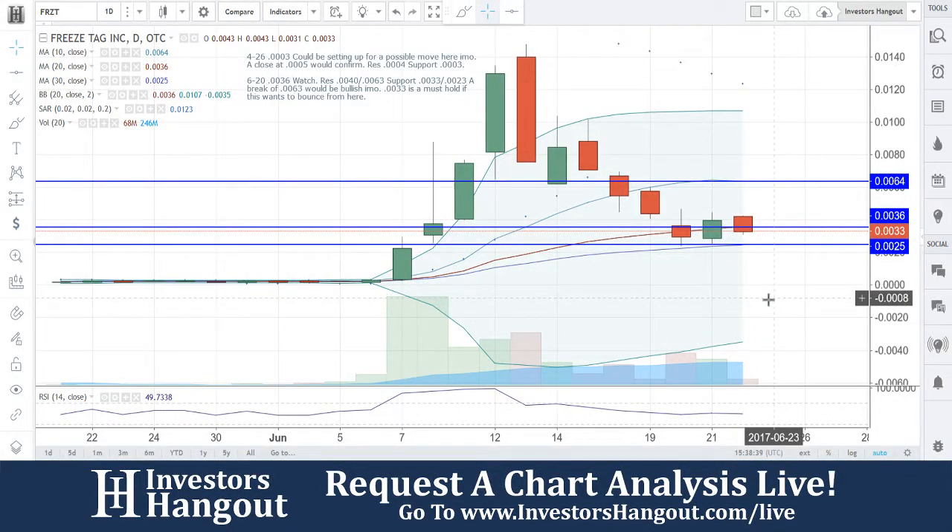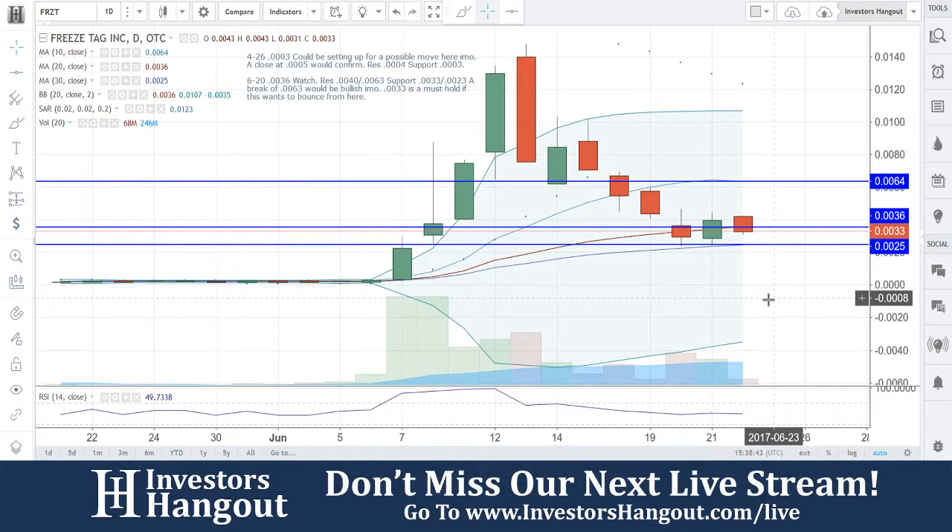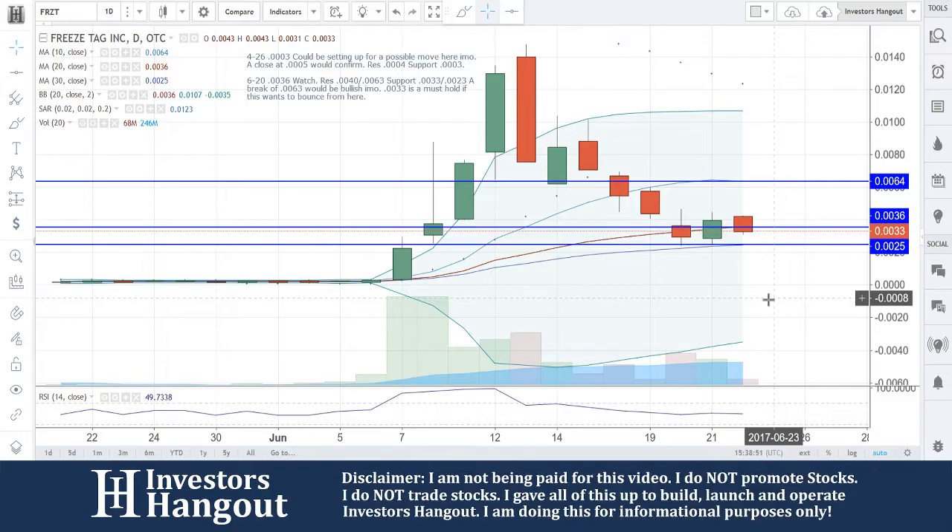Going to be taking a look at FRZT again. I said 0036 on the 20th. Resistance at 4063, support at 33 and 23. A break of 63 would be bullish. 33 is a must-hold area if this wants to bounce.